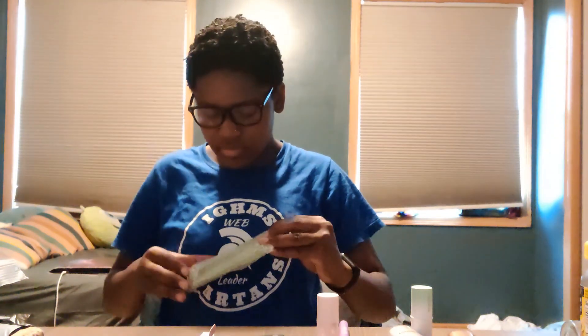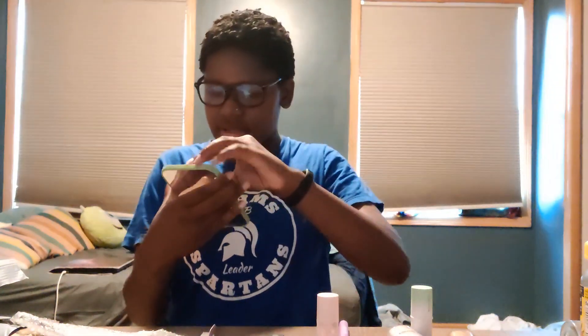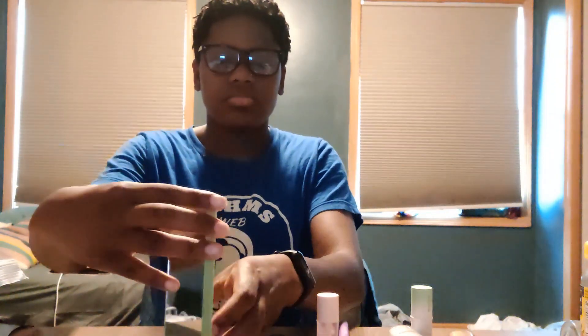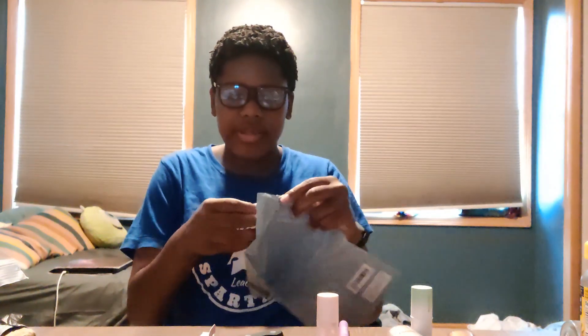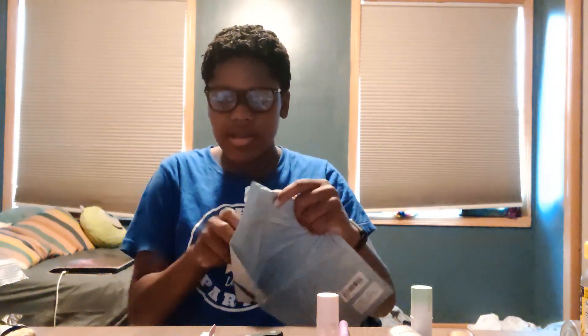Then I got this mirror — it stands up somehow. Yeah, it stands up, so nice. Then I got these like inspiring papers, but I forgot that I didn't order them with a frame, so I'll get to that later.